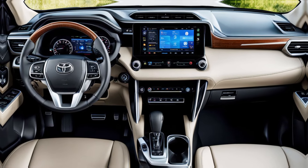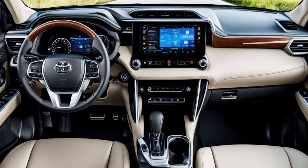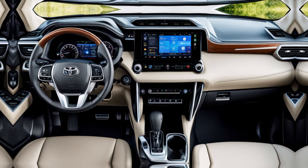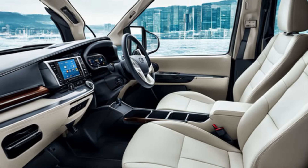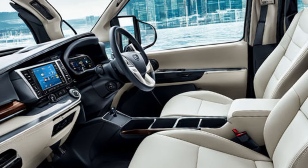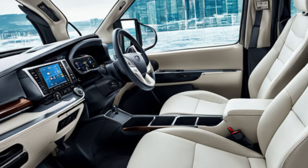Moving inside the cabin, it feels much more spacious and premium. The materials seem nicer, and there's a new infotainment system with a larger touchscreen. You also get a bunch of new driver assistance features, making those long family trips a breeze.